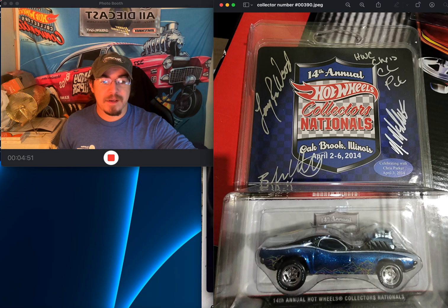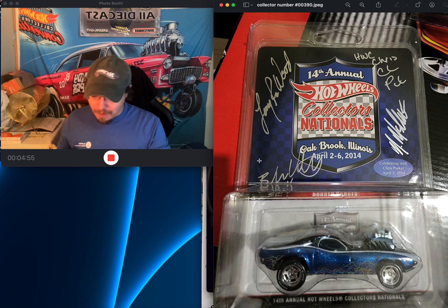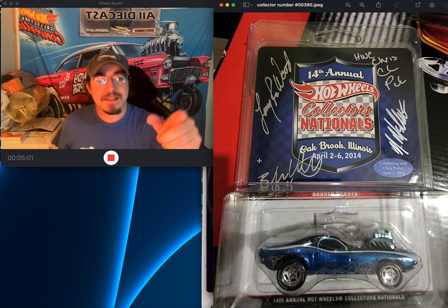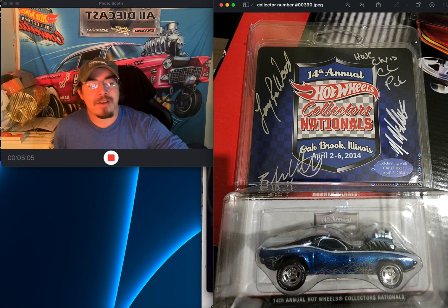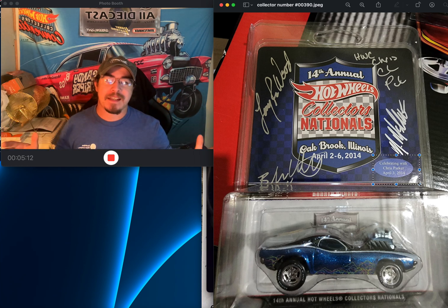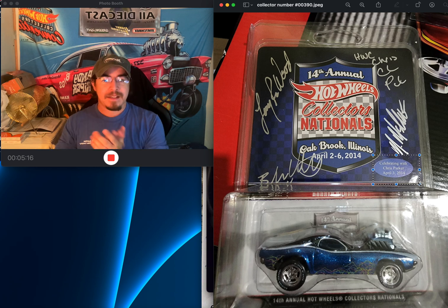The next one is also from the 14th Annual Collectors Nationals with all the autographs — I absolutely love it. There are 2000 made and this is collector number 390, with a dinner sticker — my second dinner sticker car in my collection.